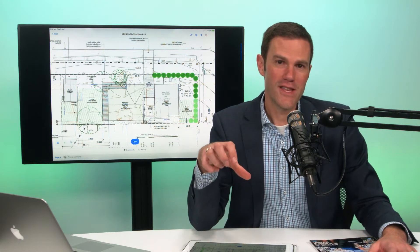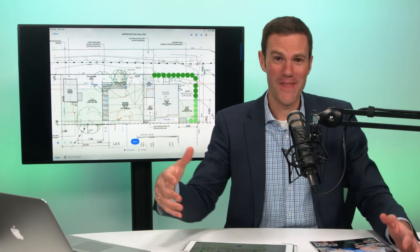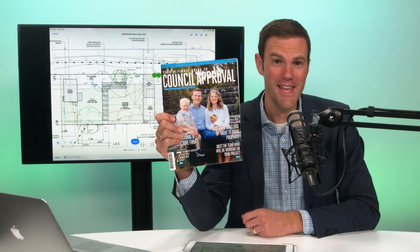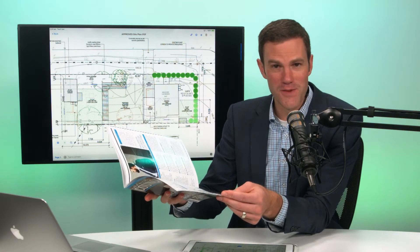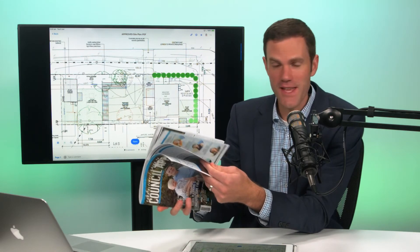My challenge to you is: if you're looking for the ultimate way to find a house and a granny flat, it's not to go and purchase one — it's to create one yourself so that you can manufacture that wealth. Please grab a copy of your ultimate guide in achieving council approval. There are a whole bunch of tips and tricks in here. We also go through how to look for the right property, how to get the right advice in terms of what sort of areas you're looking for, and some case studies as well, which I think you'd find really valuable. Please go to our website and grab it: councilapproval.com.au.